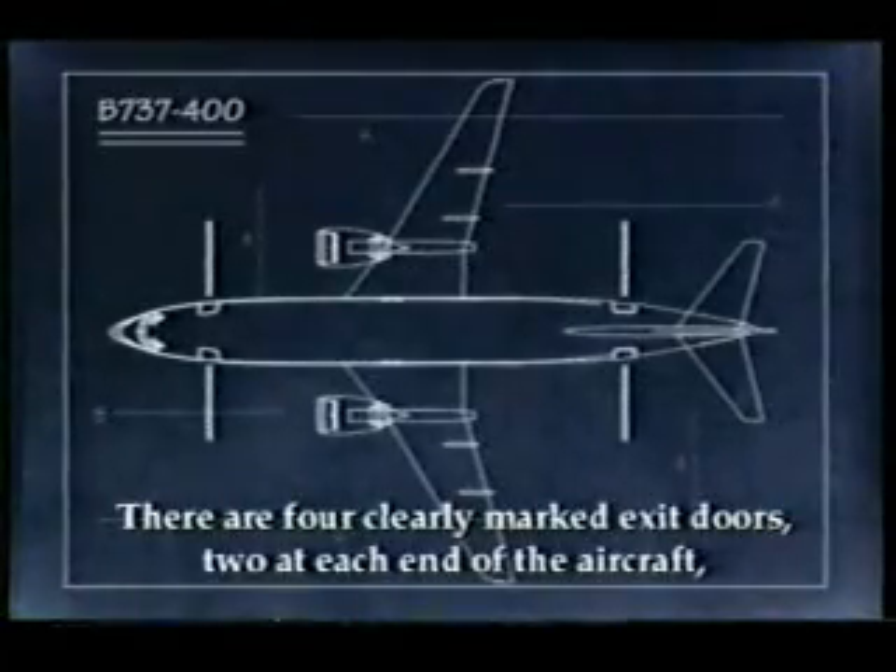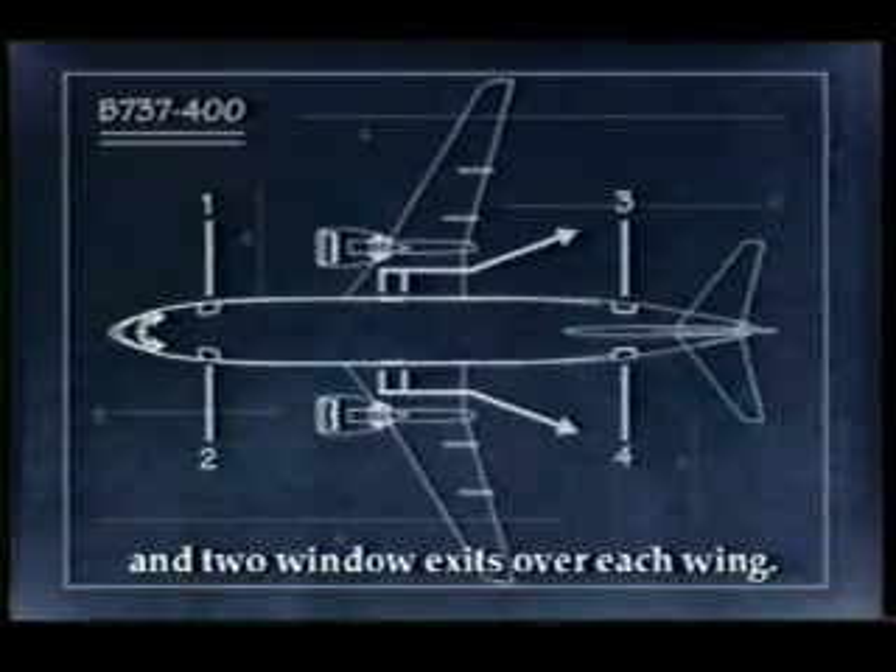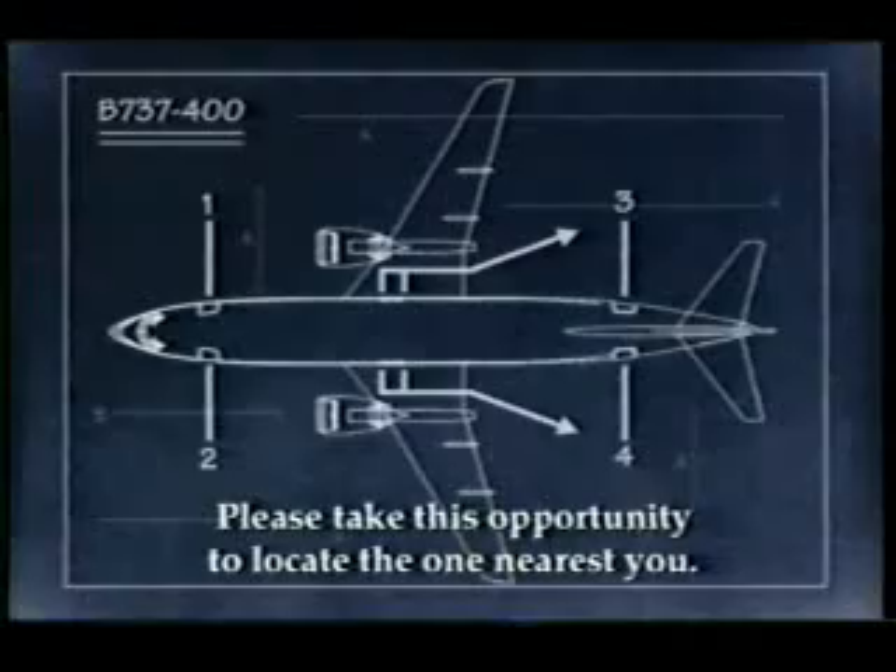There are four clearly marked exit doors, two at each end of the aircraft, and two window exits over each wing. Please take this opportunity to locate the one nearest you.